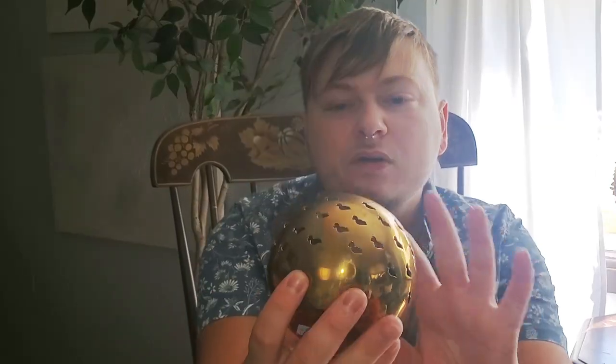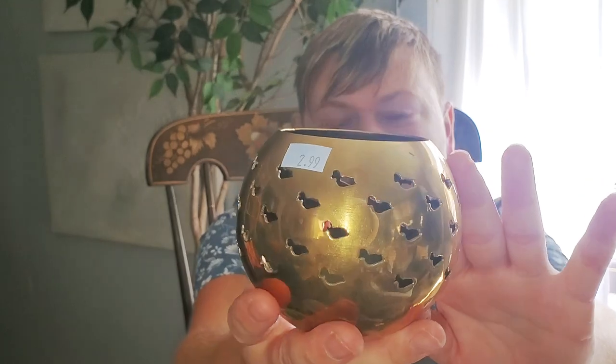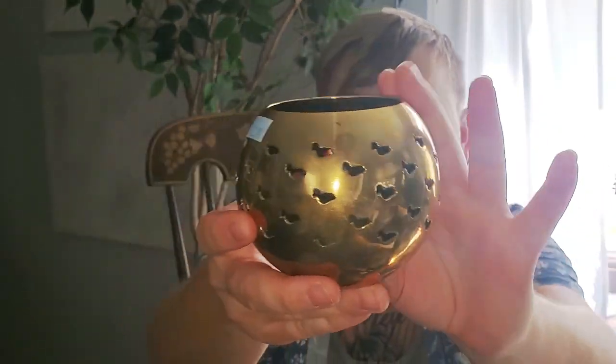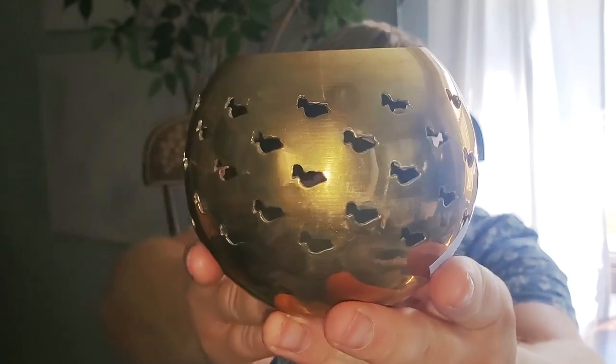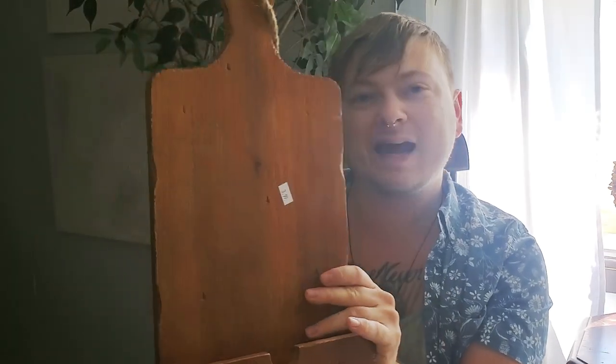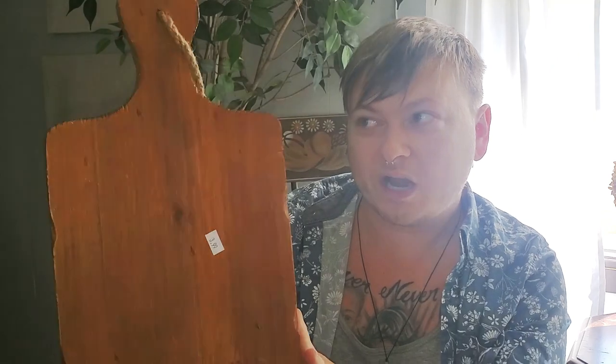I found this cool piece — I think it's a candle holder — and it was only three dollars. It's brass, so I thought it was worth it. It has this cut-out duck detail all over it, which I think will be really cute for fall time. I think it kind of plays into Thanksgiving with the duck — the duck is actually one of the original things the pilgrims ate for Thanksgiving, so I think it's kind of cool to have that detail.